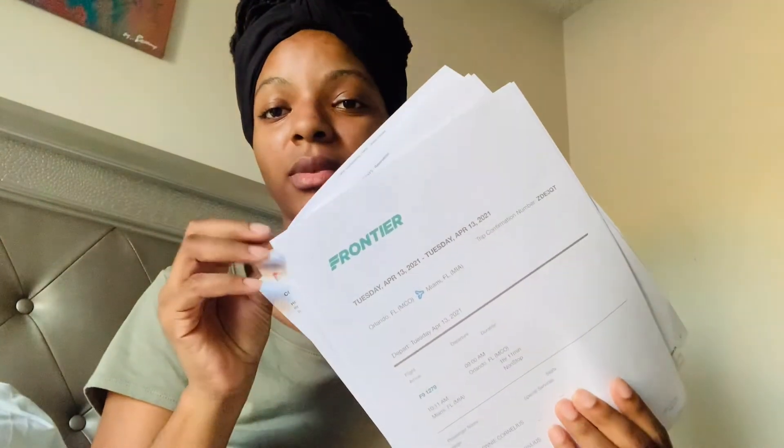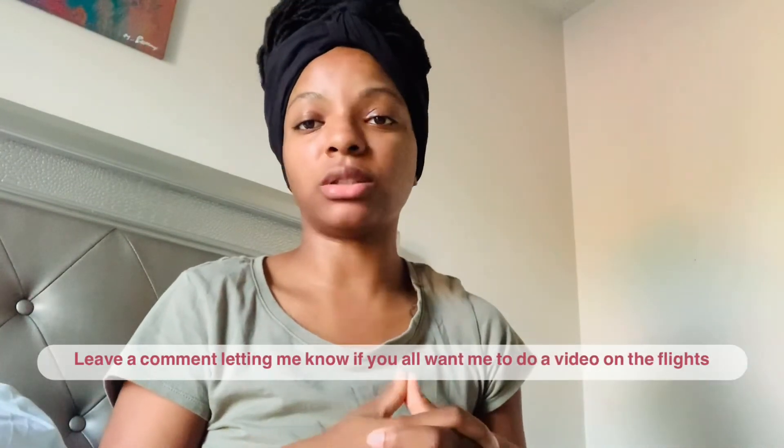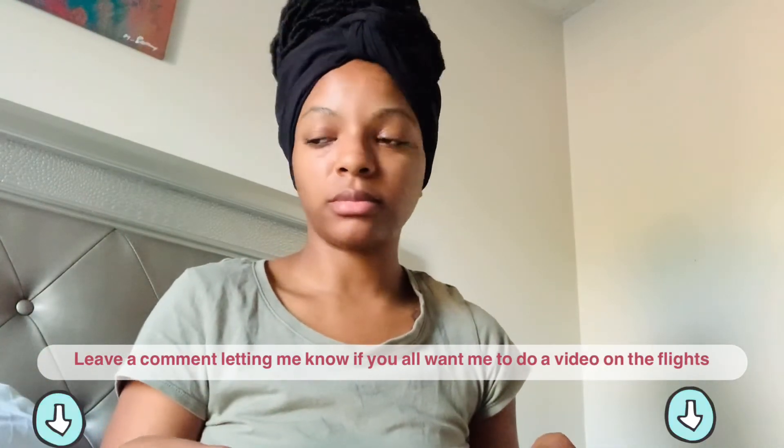The passport comes with a little booklet with information on how to sign it and other details. The next video will be about how I'm preparing — turn on your notifications so you don't miss it. I'll also talk about my flights and itineraries. I'm taking Ethiopian Airlines to Tanzania. Flying out of Orlando was about 33 hours total.